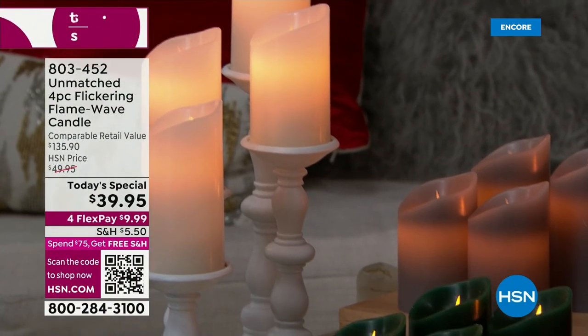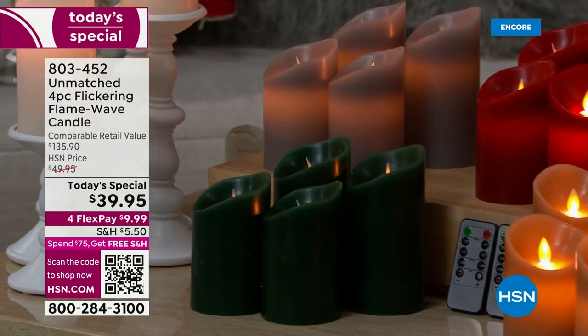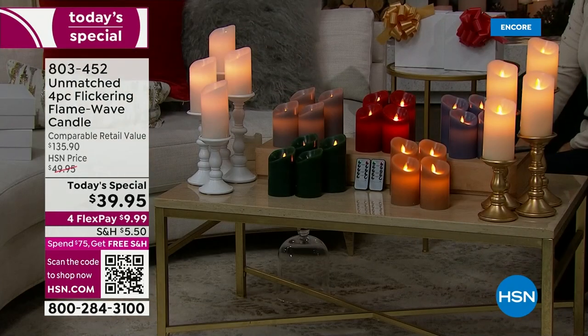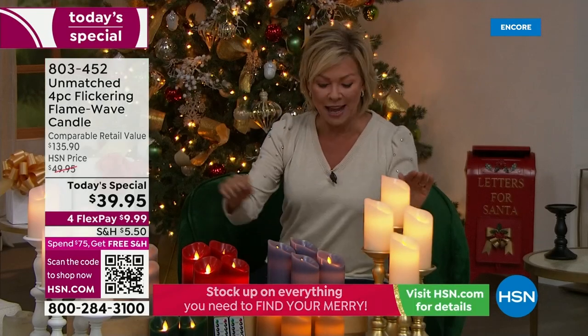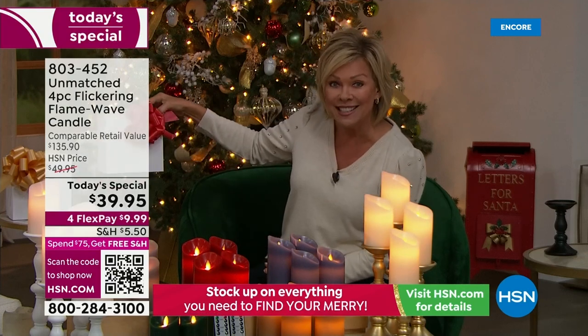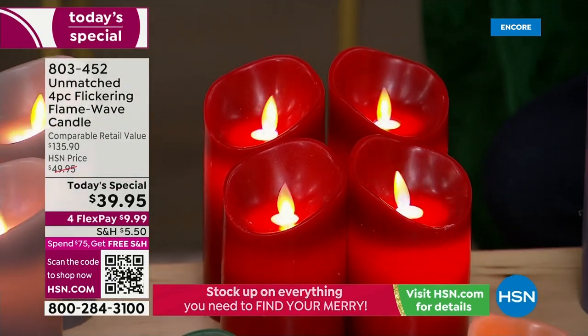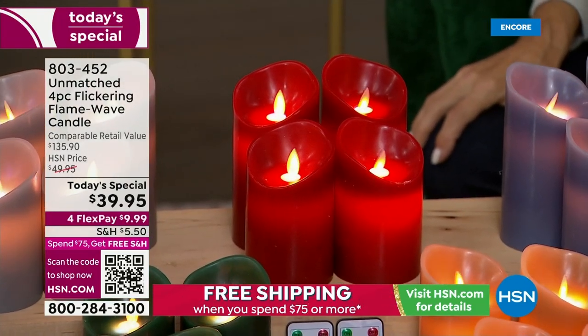There's nothing better to set the mood than beautiful flickering candles. These look absolutely real — they're brand new and not only made of real wax, they feature a patented real flame flicker. We've never offered more realistic candles here at HSN. You're getting four candles in two separate boxes, and they both come with remote control.